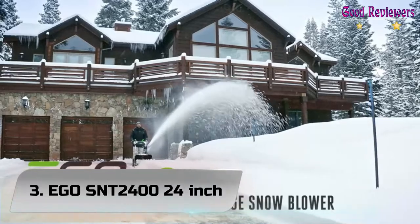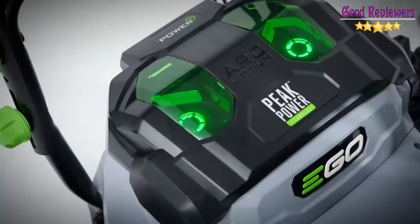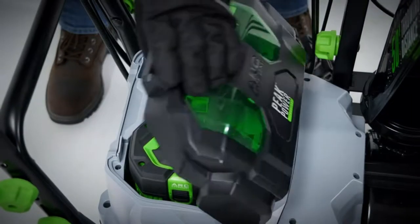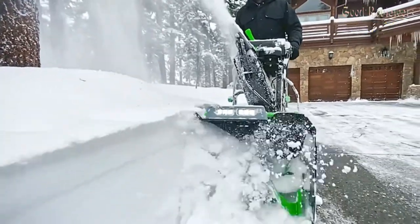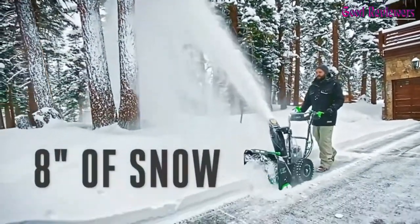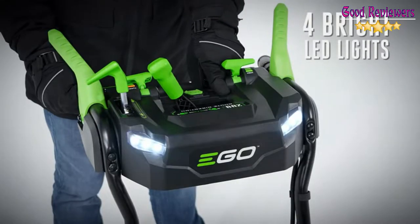Number 3: Ego ST 24-inch. The new Ego Power Plus 2-Stage Snow Blower is the only cordless 2-stage snow blower that delivers the power and performance of gas without the noise, fuss, and fumes. Peak Power Technology combines the power of any two Ego 56V arc lithium batteries to tackle the toughest snow conditions and what the snowplow leaves behind with ease. Get the job done quickly with the 24-inch clearing width and 20-inch intake height to handle even the deepest snow.